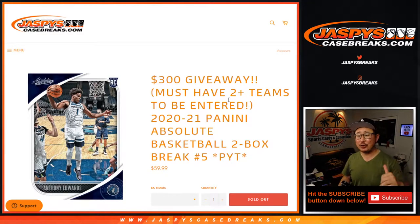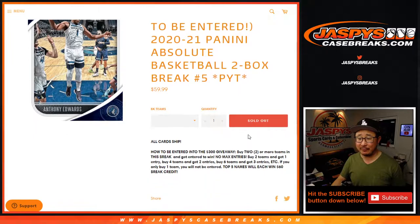Hi everyone, happy Friday. I'm Joe for JaspiesCaseBreaks.com, and we're coming at you with 2020-2021 Panini Absolute Basketball 2-Box Picker Team Break Number 5.